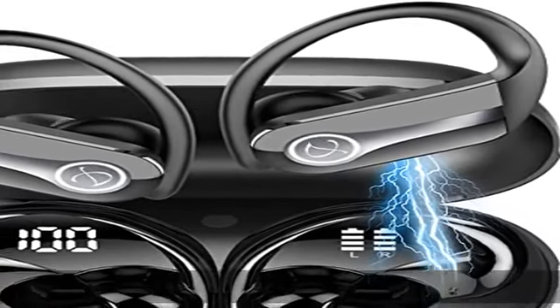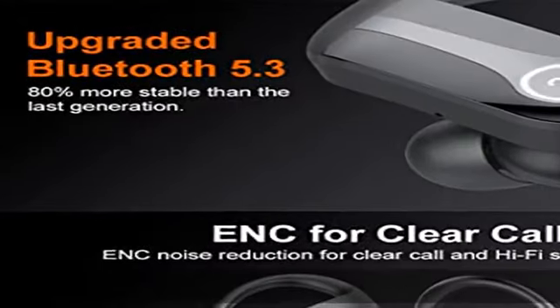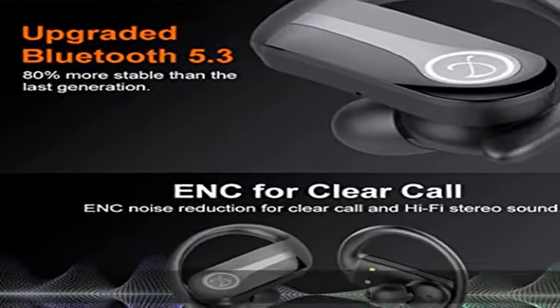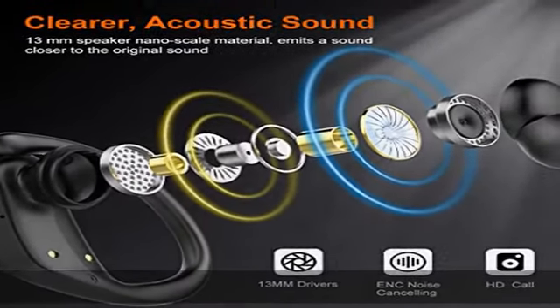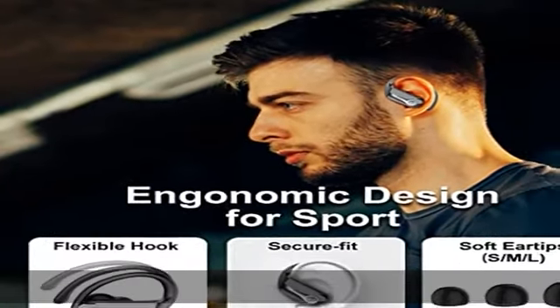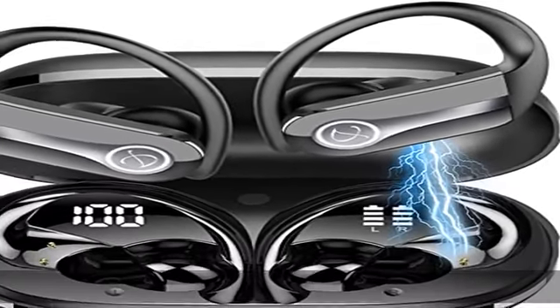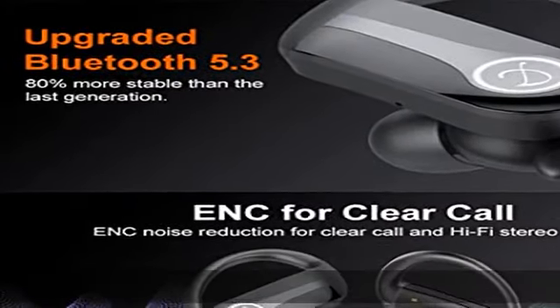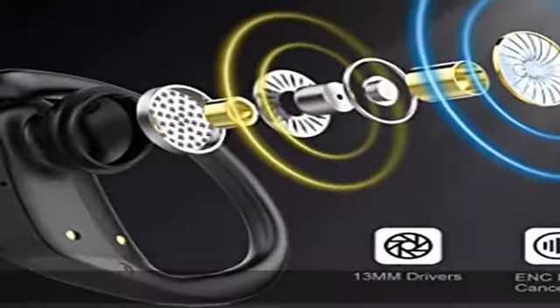Bluetooth 5.3 and effortless pairing: these wireless headphones with advanced Bluetooth 5.3 technology support HSB, HFP, A2DP, and Avert, ensuring fast and stable transmission without tangling. This makes the Bluetooth earbuds connect to electronic devices more consistently, providing an uninterrupted calling and music experience. These wireless earphones instantly pair once taken out from the charging case and auto-connect with the last paired device.